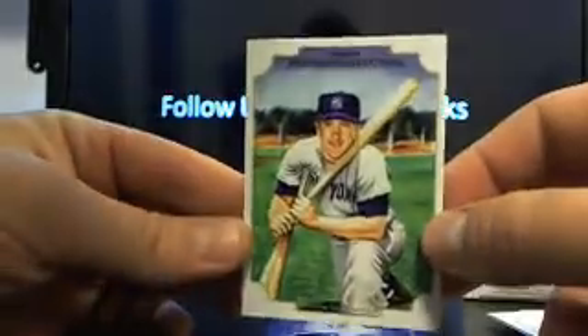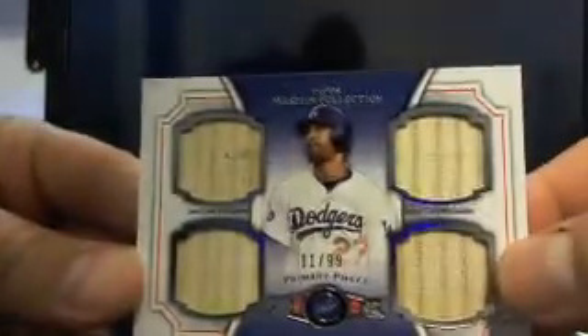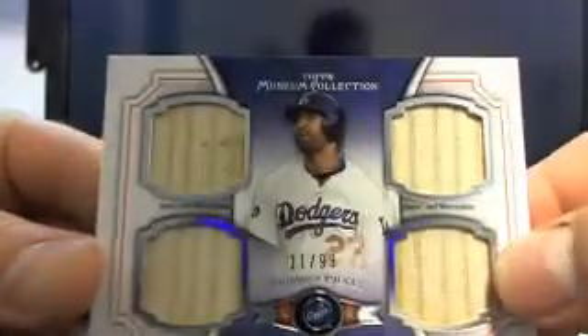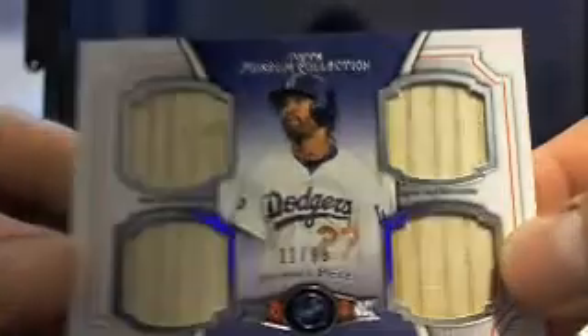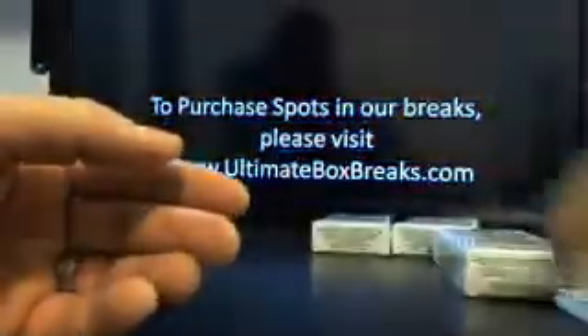You got a Museum Collection Canvas Collection Mickey Mantle, going to the Yanks. And then we have Matt Kemp, and that's 11 out of 99, going to the Dodgers — that's going to Robert the Hitman. So that's a quad bat, 11 out of 99. That's a pretty solid hit. Stuff's pretty neat.